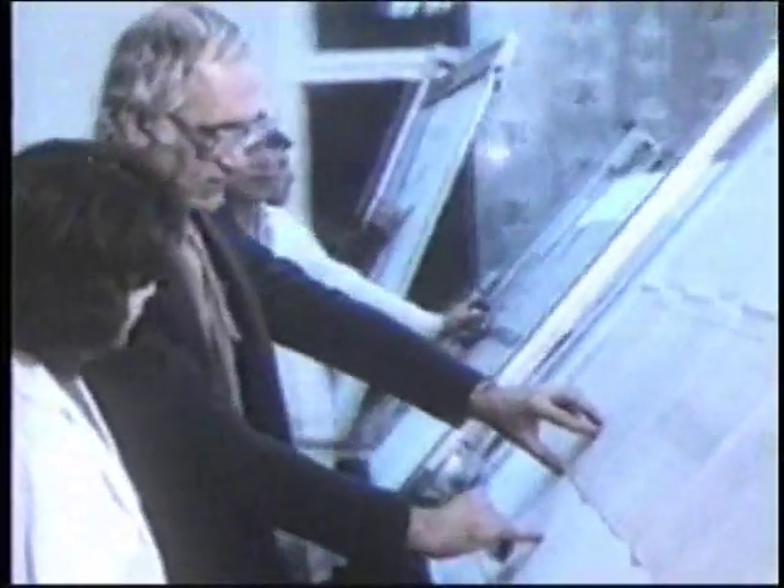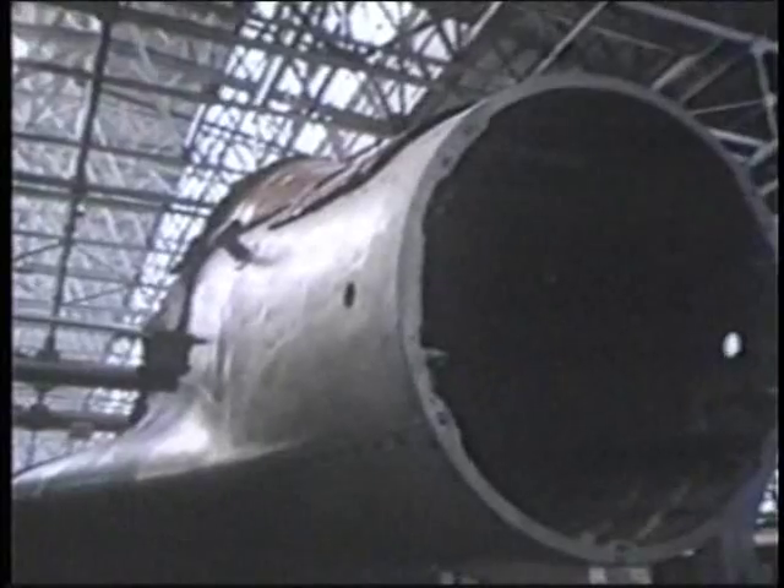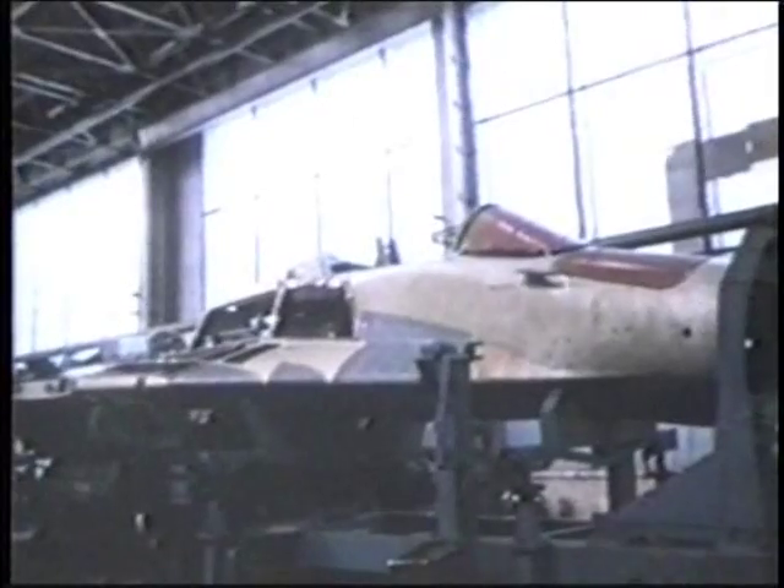But a new fourth generation of fighter was needed to compete with the American F-15 Eagle and F-16 Flying Falcon. This aircraft would have to perform well in air combat, but also in a ground attack role. Acceleration had to be increased by one and a half times, and payload capability improved twofold.